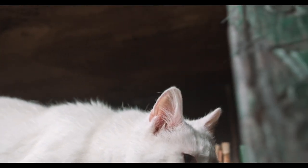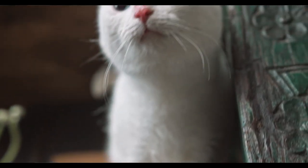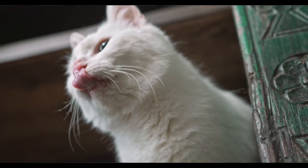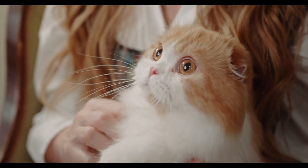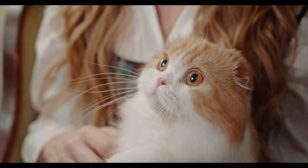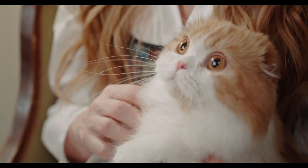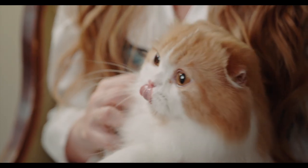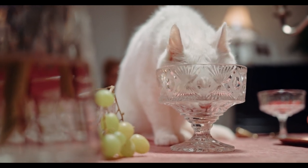And remember, every cat is unique and special in its own way, so no matter what kind of cat you choose, be sure to give it all the love and care it deserves. Thank you for watching. We hope you found these facts about Persian cats interesting and informative. If you have any questions or comments, please leave them in the comments section below, and don't forget to subscribe to our channel for more videos.